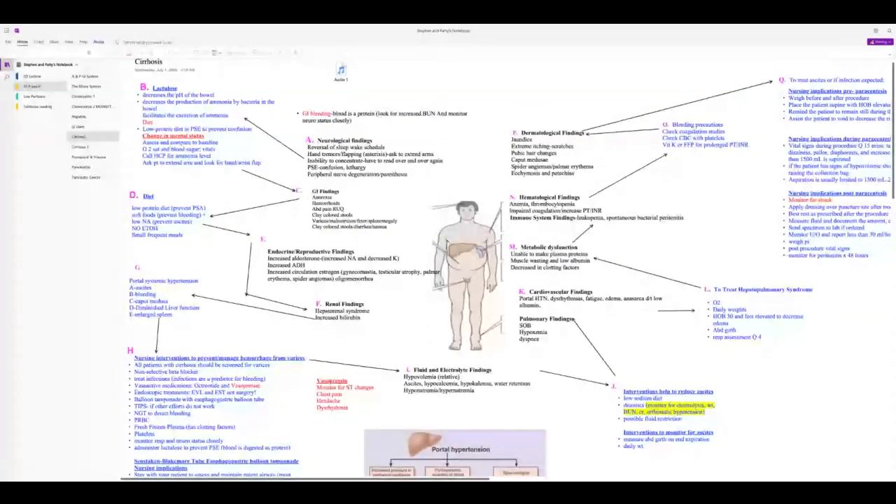Hematological findings due to splenomegaly: anemia, thrombocytopenia, and leukopenia — the latter predisposing to spontaneous bacterial peritonitis. Watch for board-like abdomen and fever with peritonitis. Patients have low albumin, increasing infection risk, and decreased clotting factors. Cardiovascular findings include portal hypertension contributing to ascites, which in turn can cause pleural effusions, shortness of breath, hypoxemia, and dyspnea.